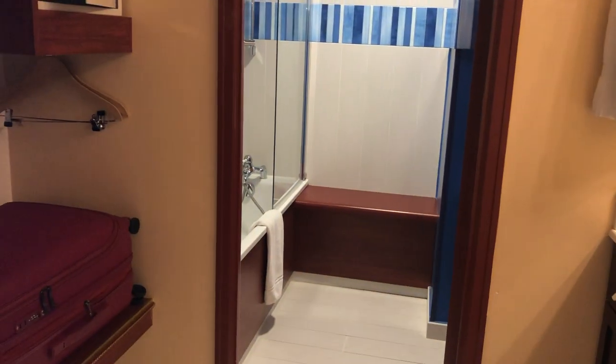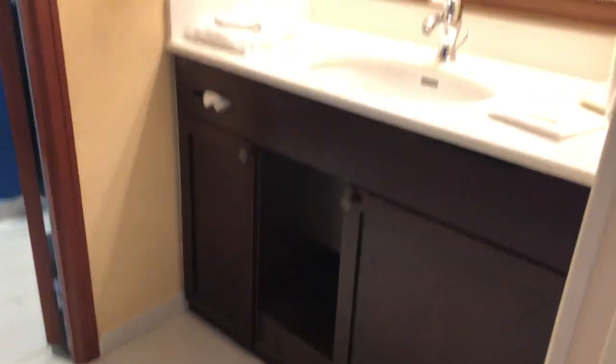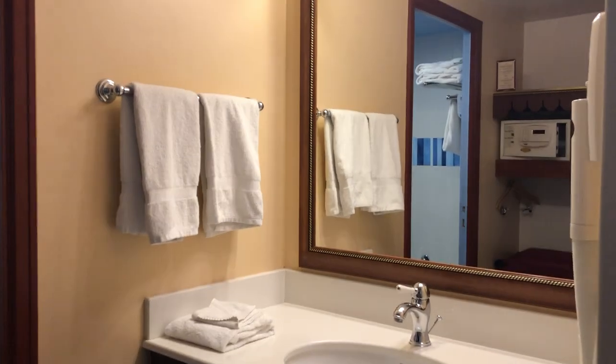So here's the room — the bathroom is here, a little closet section, one sink divided.